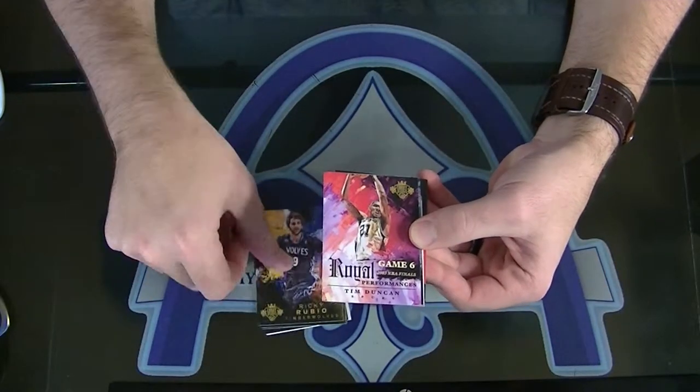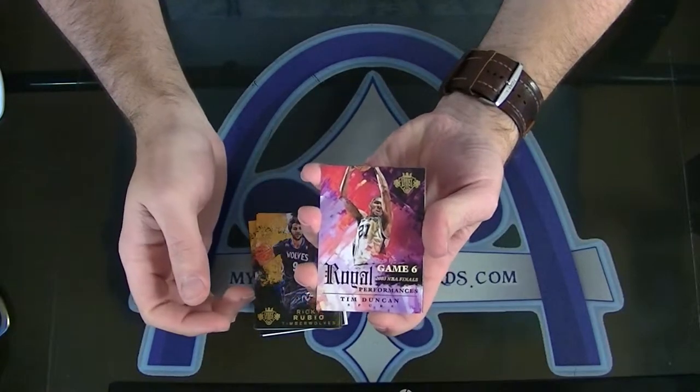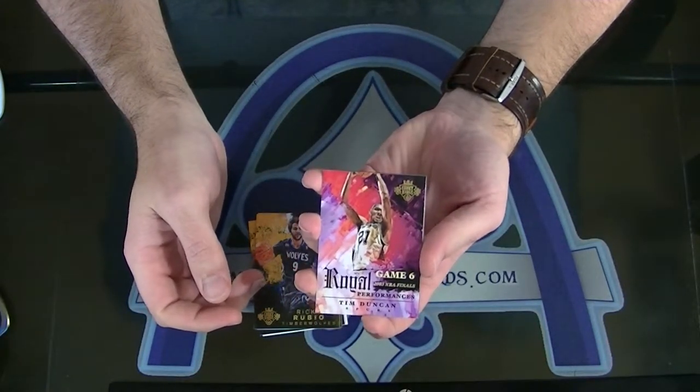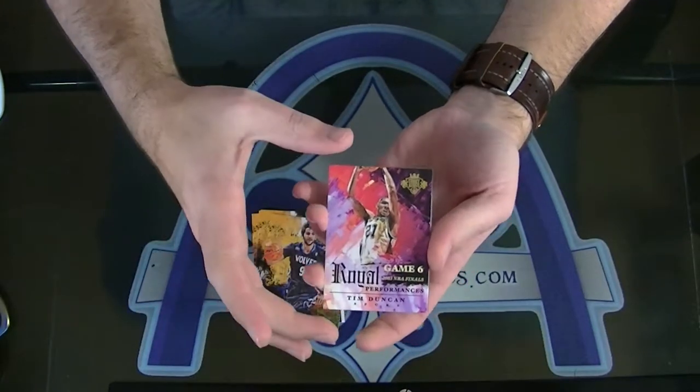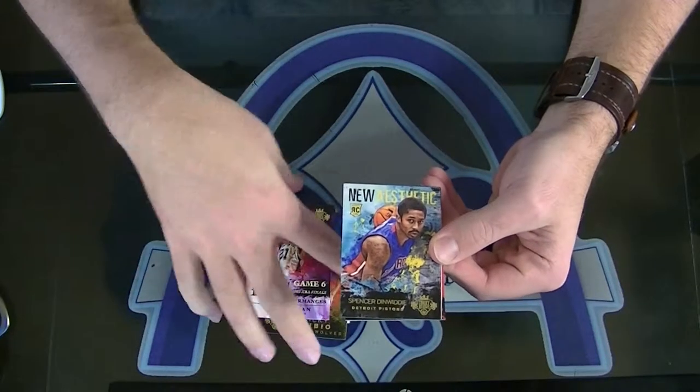Next, Tim Duncan Royal Performances. Game 6, 2003 NBA Finals. Aren't those nice-looking? Love this set, dude. Really good-looking set. Not numbered on that one.